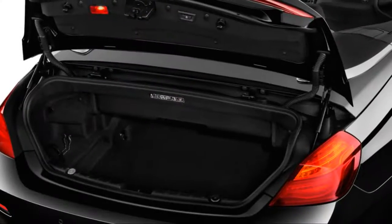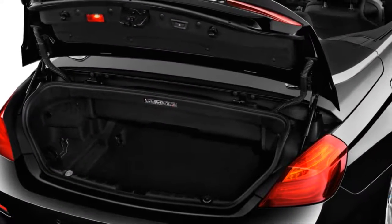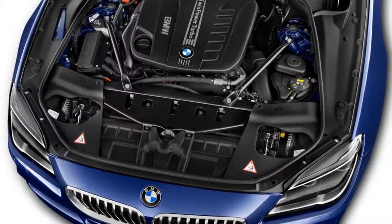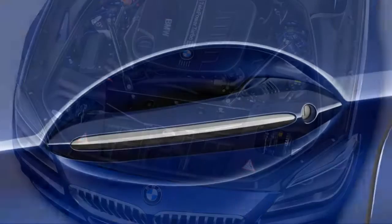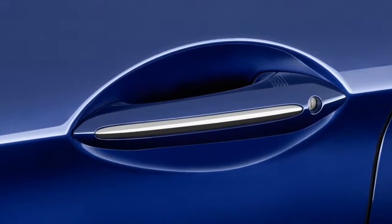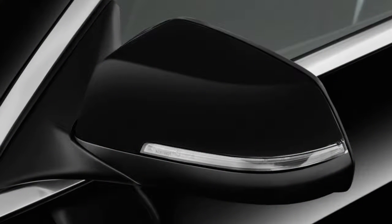Its fabric roof makes for terrific packaging when stowed away. It rises to the occasion or hides away in just 20 seconds at speeds up to 25 mph, and its rear glass window opens for more ventilation on extra hot or slightly too chilly days — a nice touch that's rare on droptops these days.